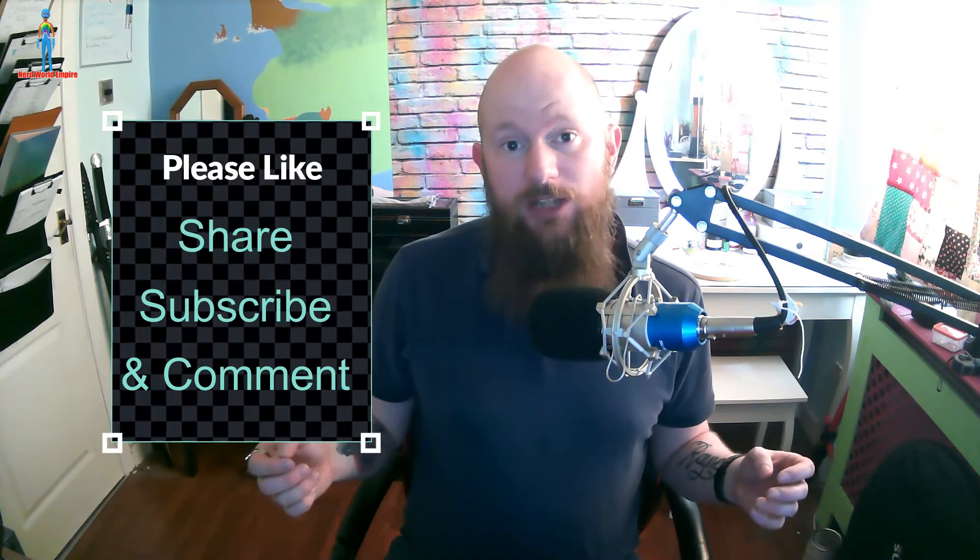Before we get started, please like, share, subscribe and comment down below. If you like this video, hit the bell notification icon if you want to get notified when other videos on this channel are uploaded.